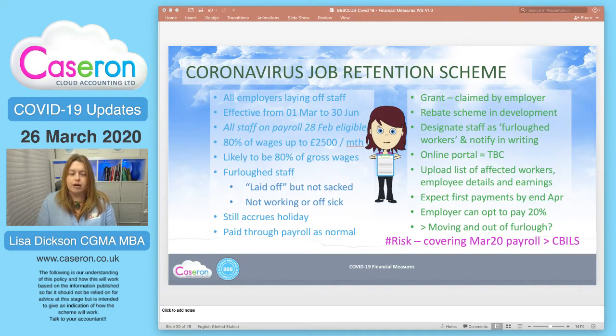We think this is 80% of gross wage, and it relates to furloughed staff — those laid off but not sacked, sent home and not working. If they're off sick and covered by SSP or company sick pay, that is a different reason for being off. It may be that after their 14 days of SSP they then go onto furlough. Whilst on your payroll but not physically working, they are still accruing holiday and you must continue to pay them as normal through payroll.